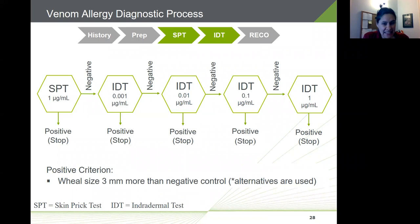The testing process incorporates both a skin prick test and an intradermal test. For skin prick testing, one drop of a one microgram per milliliter extract is placed on the skin, the site is pricked, and you look for the skin response after about 15 to 20 minutes. The criterion for a positive reaction is generally a wheal size of three millimeters or more, greater than the control, though alternative criteria are also used as recommended in the package insert.